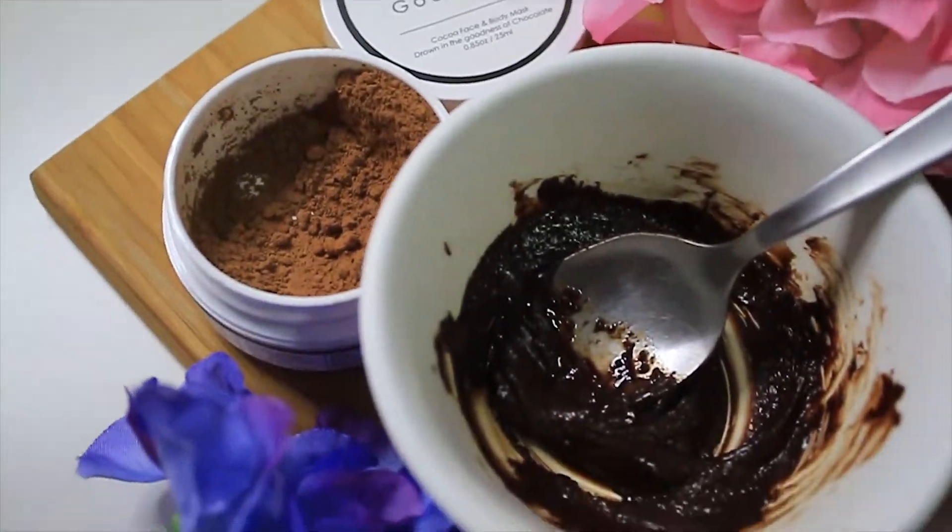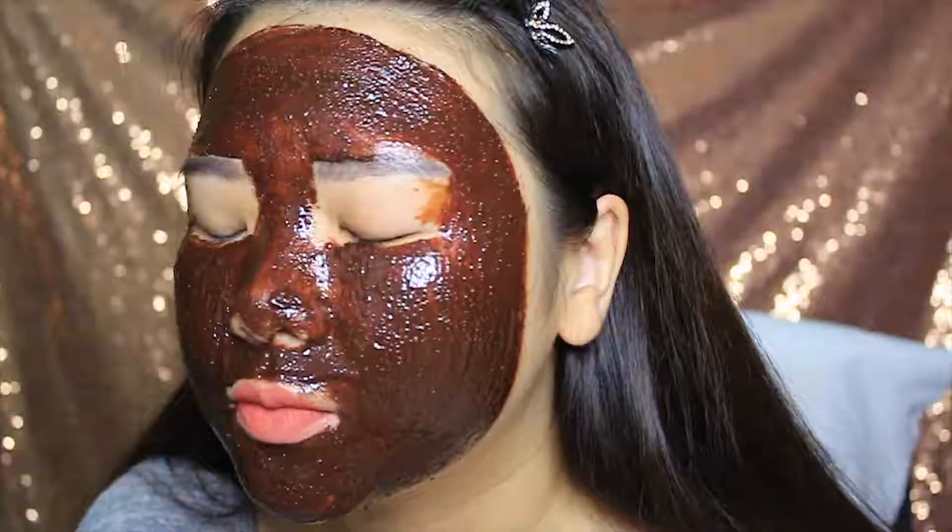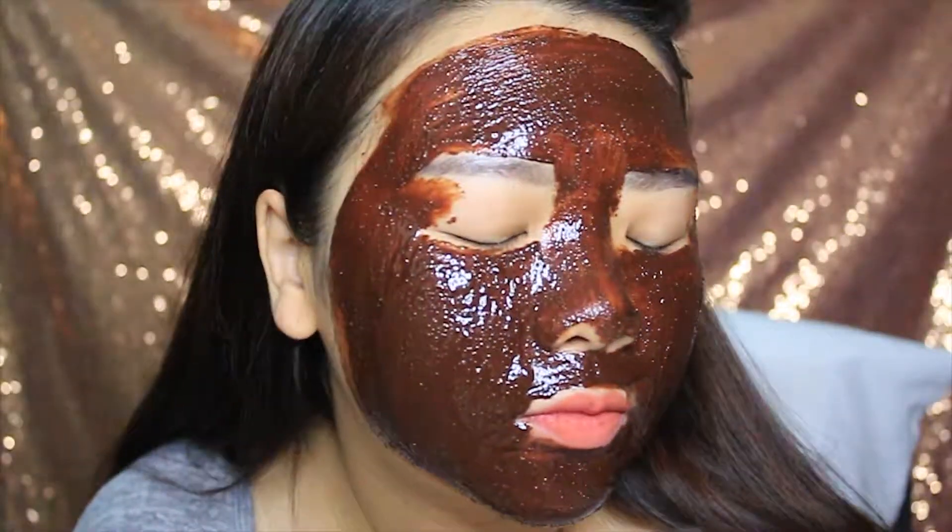Next, I'm using Chocolate Goodness face and body mask with olive oil to soothe and moisturize my skin. This product smells really good and I have to sort my urge to lick it all the time. Did you also know that chocolate has powerful antioxidant properties? It also has a nourishing effect on the skin.